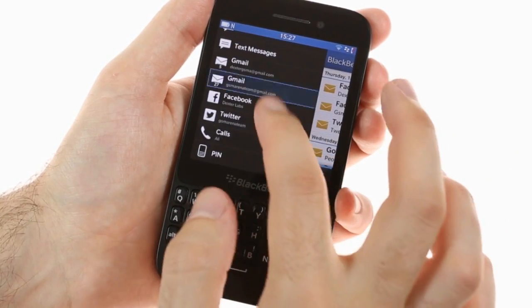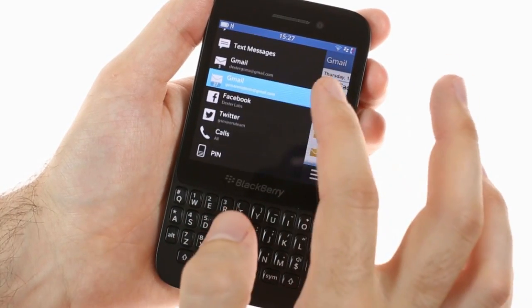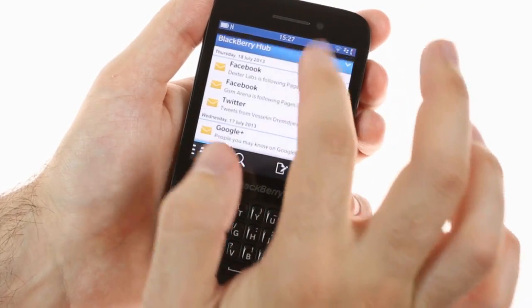In the Hub, you'll find all your work and personal messages, including BBM, Facebook, Twitter, and pin messages. You can respond to these messages from the same screen, and even check your agenda.